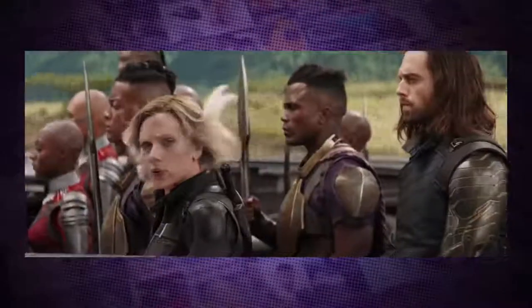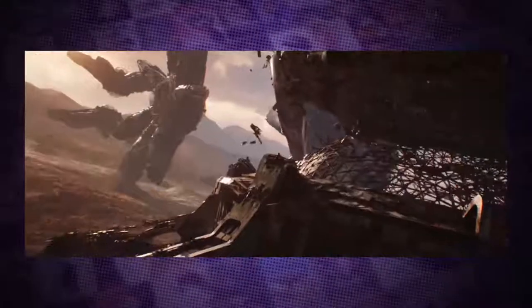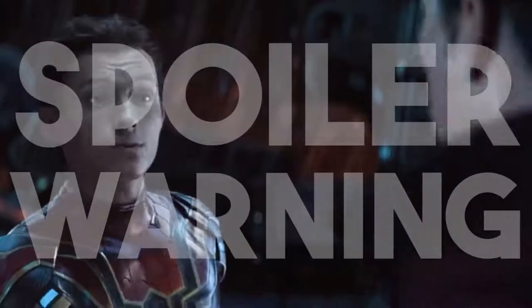Avengers Infinity War just hit Fizz and while it absolutely lived up to all the hype, some parts of the film just didn't make the final cut. I'm Ryan from Movie Nerds and let's crack into all the deleted scenes from Avengers Infinity War. This video contains spoilers so if you don't want to hear them, then check out now.